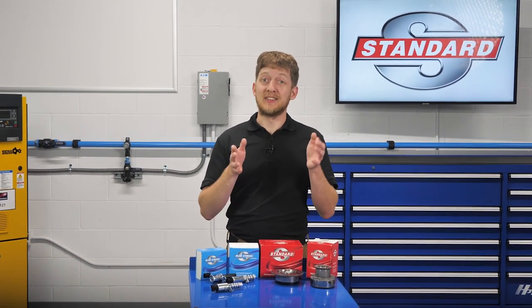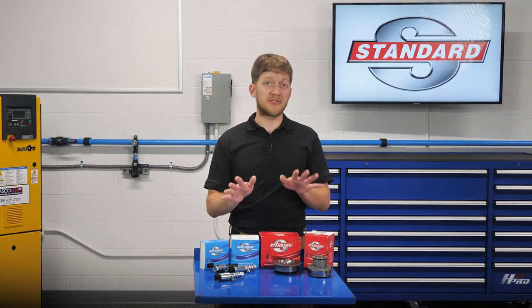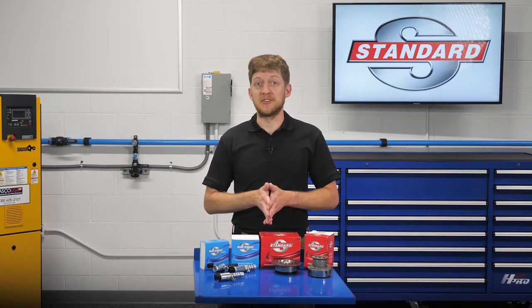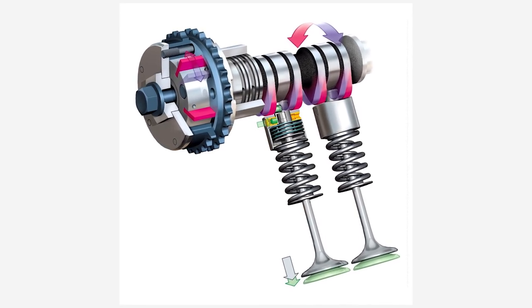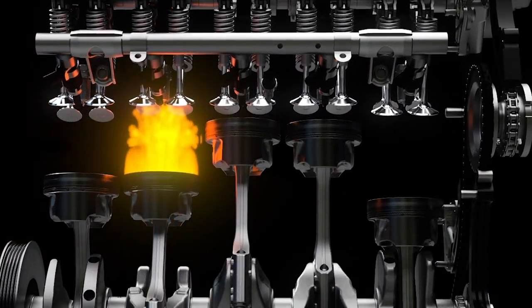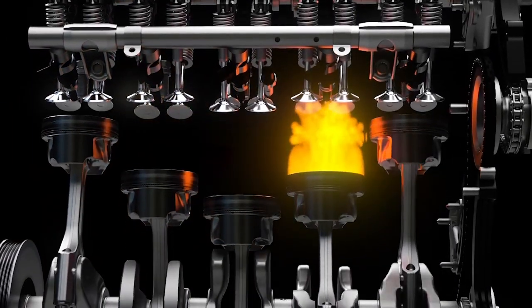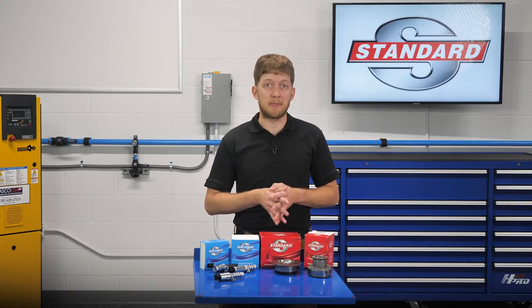It sounds like it's a variable valve timing, or VVT, issue. Now, let's pump the brakes for a moment and not rush into things. Variable valve timing is the process of altering the timing and/or duration of a valve lift event. Modern VVT systems are actively adjusting the intake and exhaust camshaft positions at all times for the best possible engine efficiency and operation.